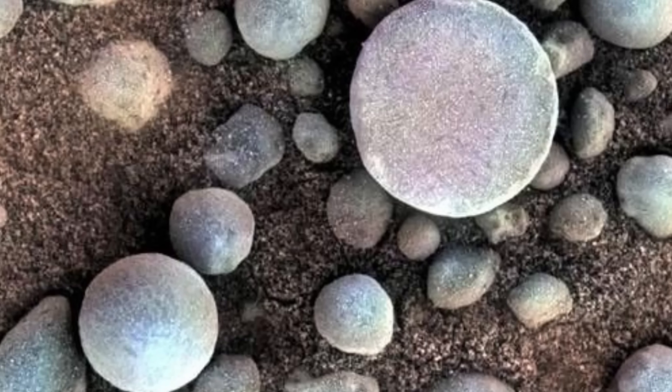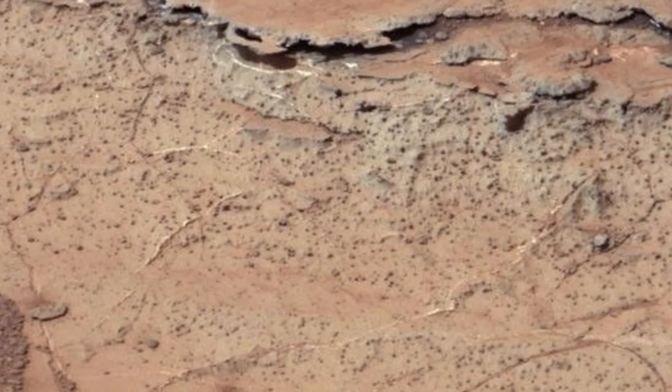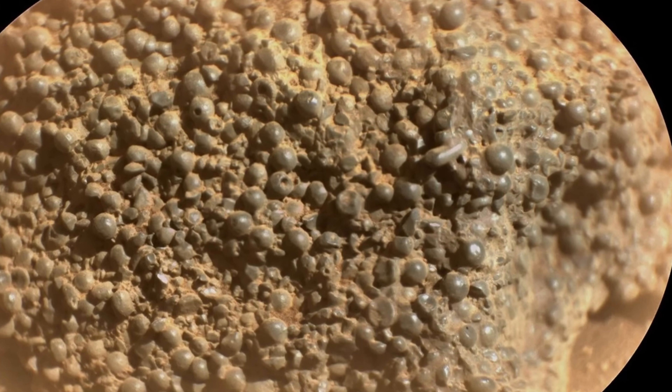Alternatively, they might be similar to the famous Martian blueberries discovered in 2004 by the Opportunity rover, or the bizarre spherules pictured by Curiosity inside Yellowknife Bay. Or maybe all three are entirely different and formed through processes we still don't understand. Figuring out the formation mechanism would have a huge implication for our understanding of Martian processes.